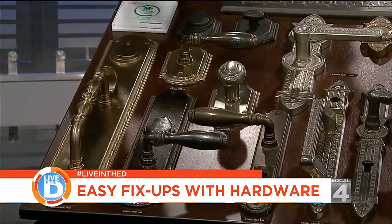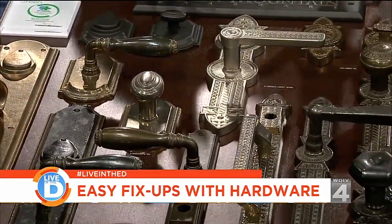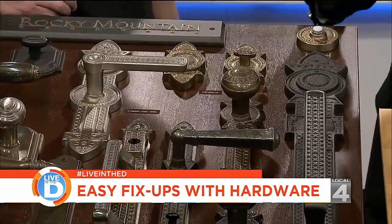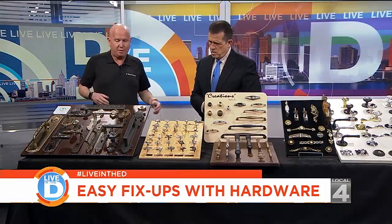Different materials — brass, nickel, all kinds — and it can look expensive, but it doesn't have to be. You can just redo the front entrance and then do the inside when you've got the budget to do it. That's the way you should do it — plan it out accordingly.